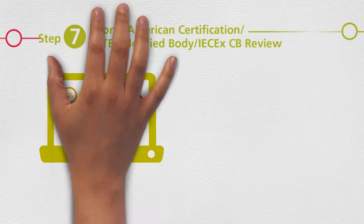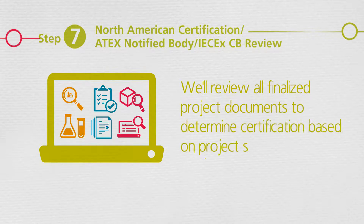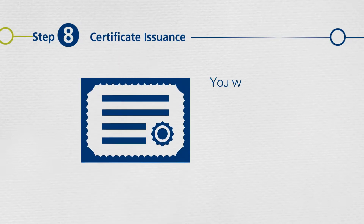Then we'll review all finalized project documents in order to determine the issuance of certifications based on the project scope. Finally, you will receive the final certificate.